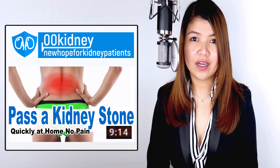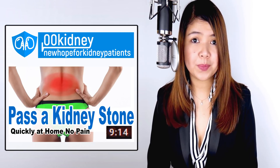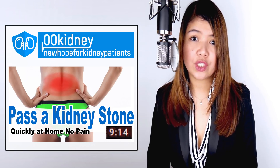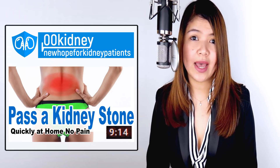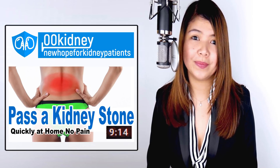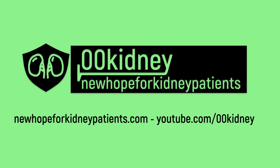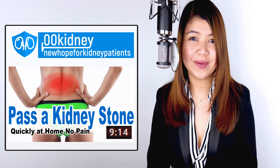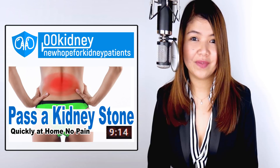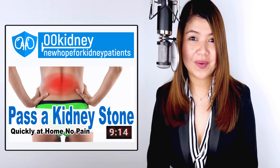If you are part of the 10% who has experienced kidney stones, you absolutely have to watch this video to discover the best and fastest way to pass kidney stones quickly at home. Hello, this is Katherine, welcome to 00kidney. Don't forget to like and subscribe.